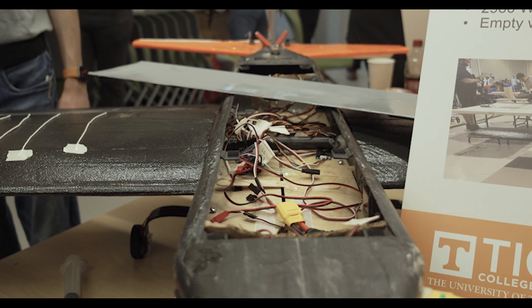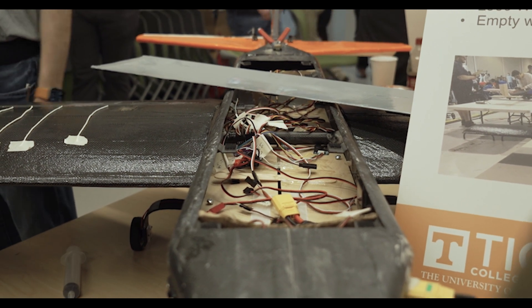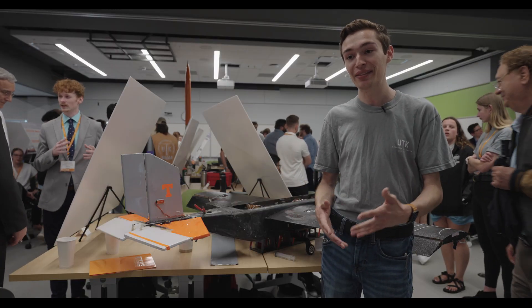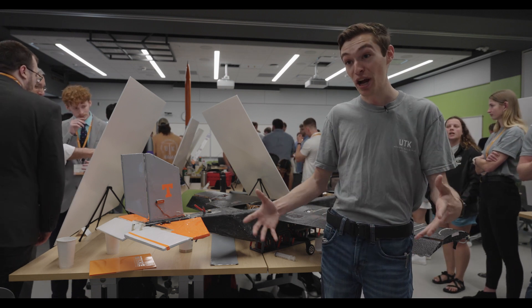We started off with a clean sheet design. We had a MATLAB program that took in different design parameters and gave us how we might score. We built a first airplane based off of that and then we learned a bunch of stuff from it — mainly we needed to reduce weight and increase wing area. So we built another airplane.